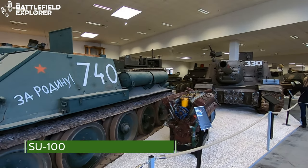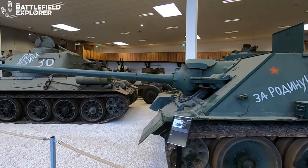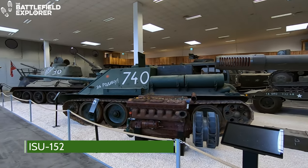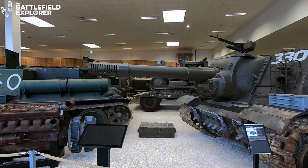Two massive Russian self-propelled guns are also on display: the Su-100 and the ISU-152. Both tanks saw extensive action in World War II and remained in service well into the 1970s.